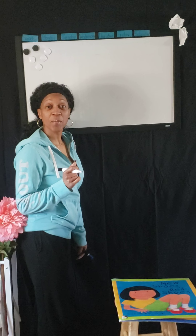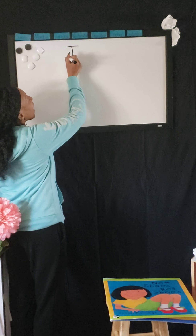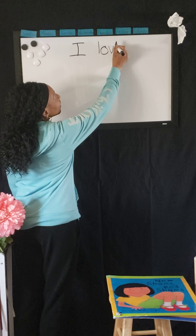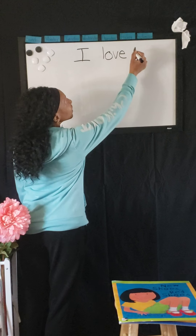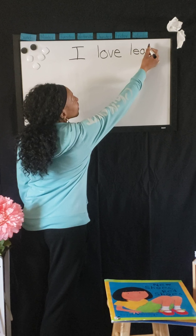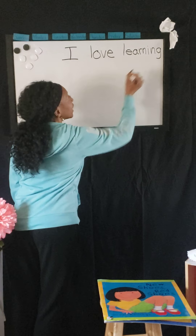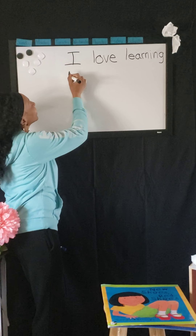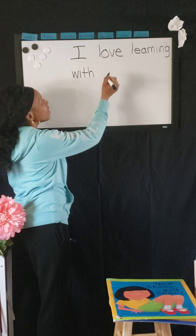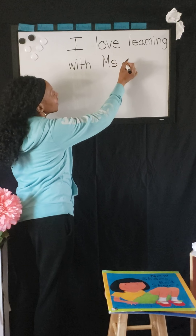Hi kids and welcome back to I Love Learning with Miss Leah!